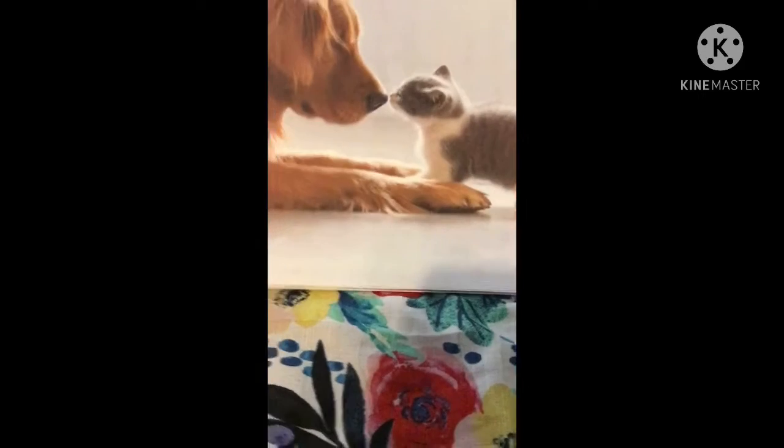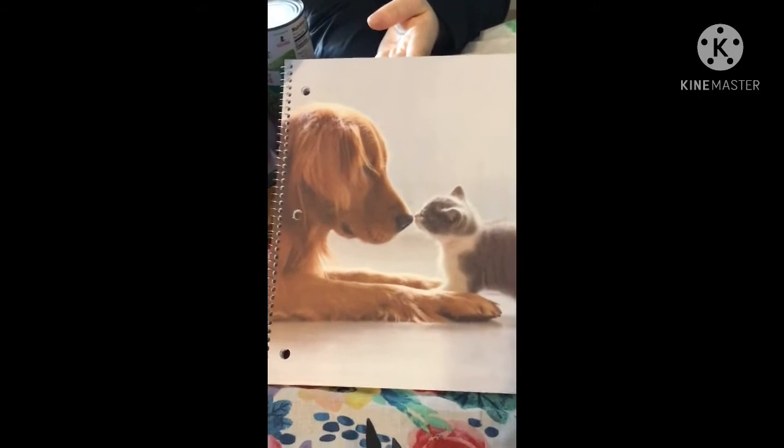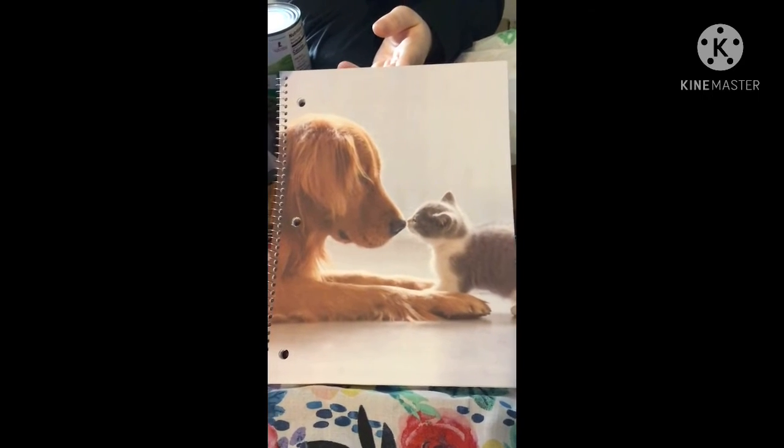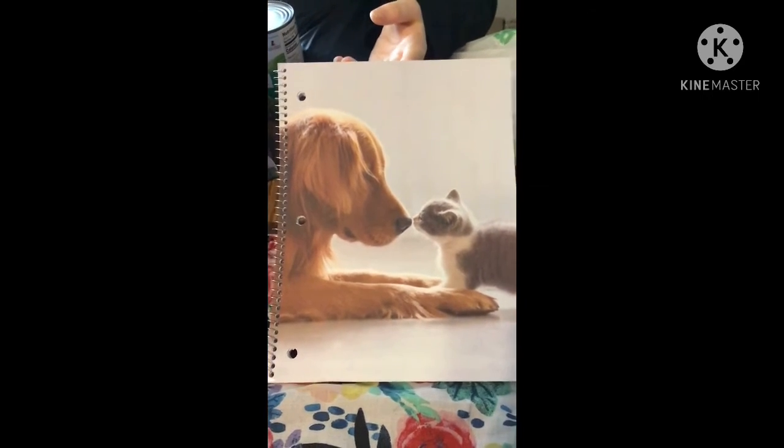Here's another of those cute notebooks we got. This one has a dog and a cat giving kisses, so my daughter got this one.